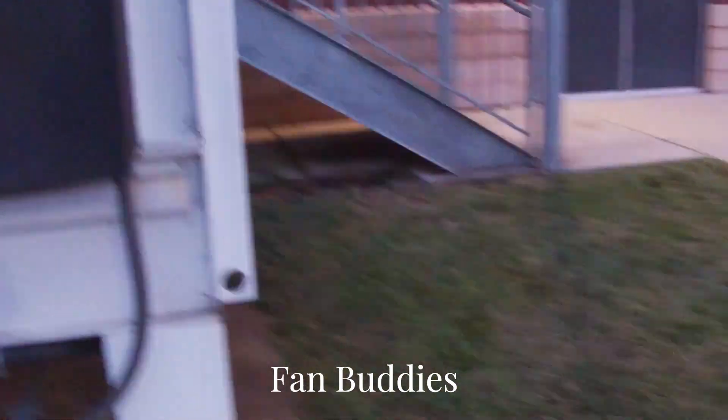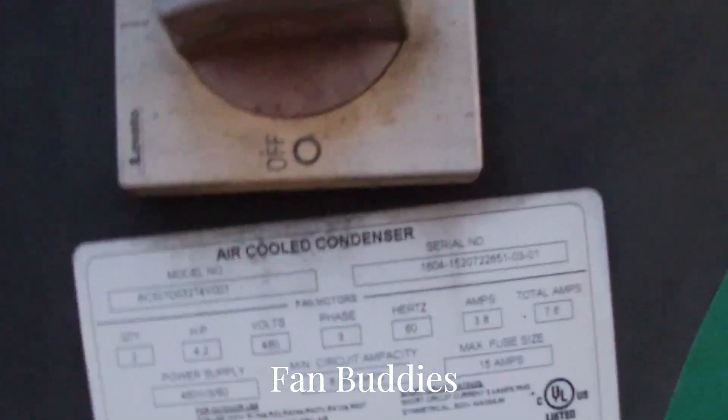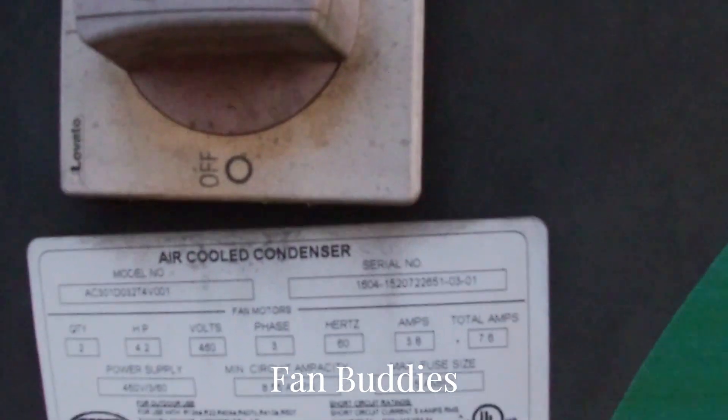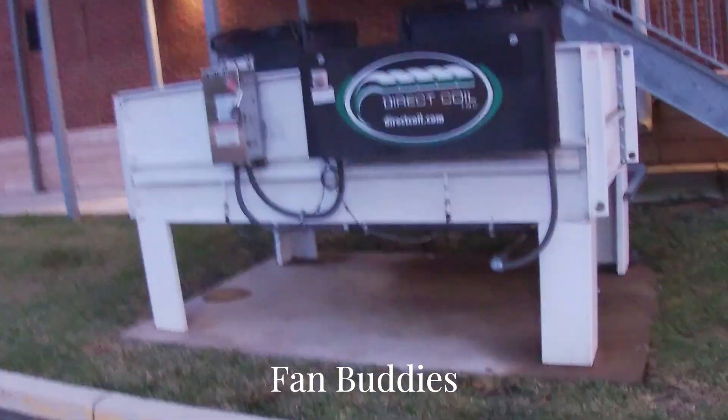I think this is it — air cooled condenser. This thing looks like it was published from 2004, and it's a two and a half ton unit. Yeah, there it is — computer direct coil computer support unit.